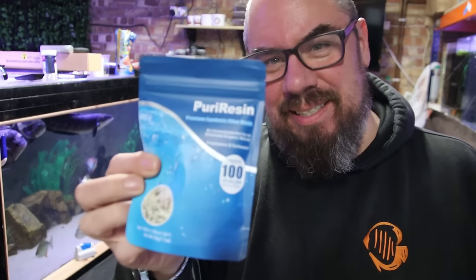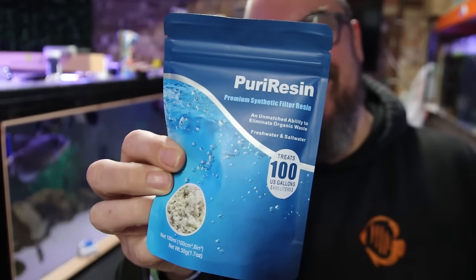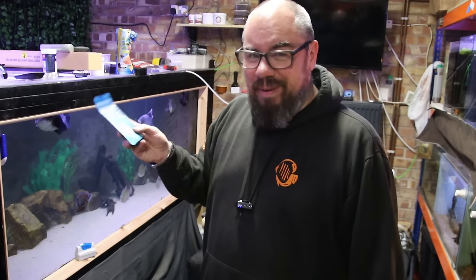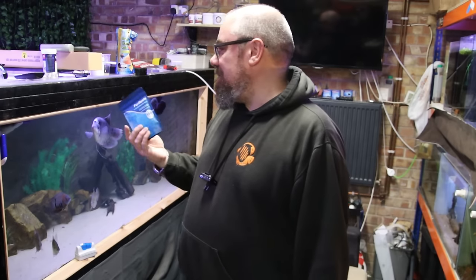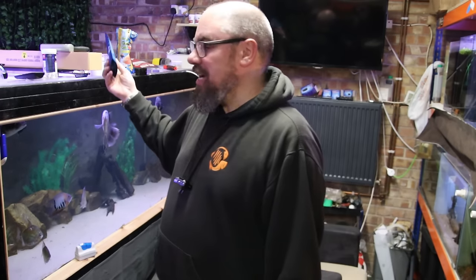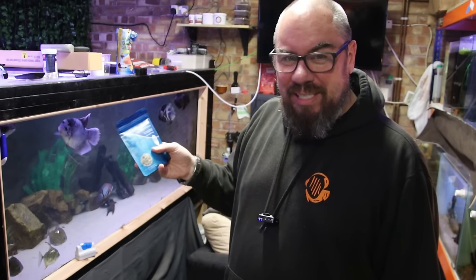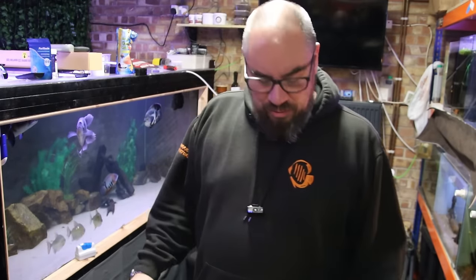Then we've got stuff like this which I'm just too scared to try — Puri resin. I've never heard of it. I can't find any information about it on the internet. I'm sure it's fine. It works the same as a product like Seachem Purigen that you recharge with bleach and stuff like that, but I'm just too scared to try it. So I think this is just forever going to sit here. If you want this, let me know — I might send it to you, or come and join one of my Friday night livestreams. We do a quiz with prizes, and this might be a prize one day.